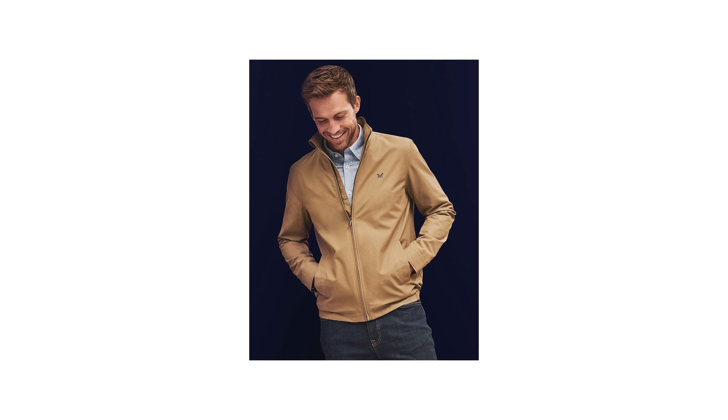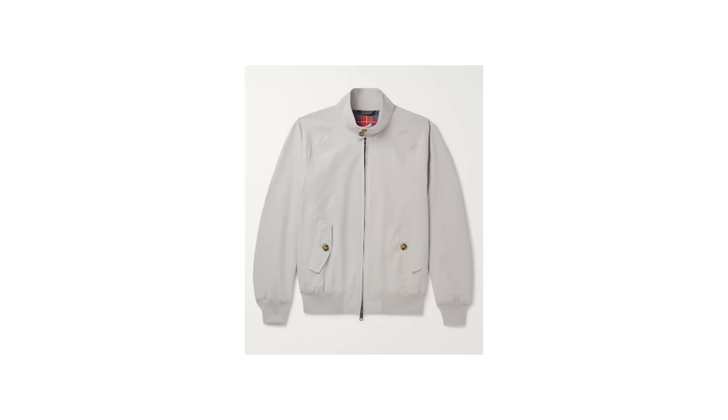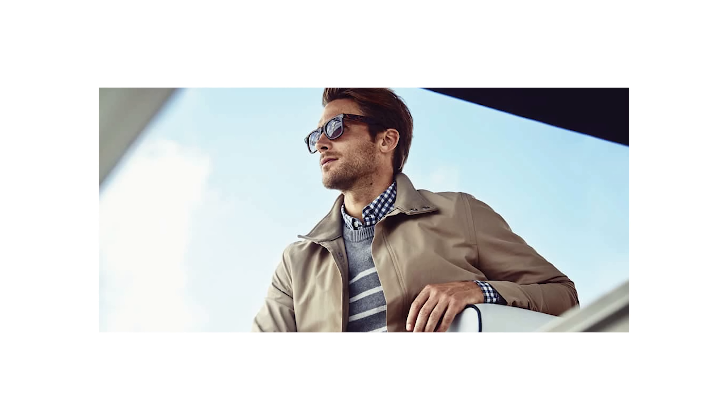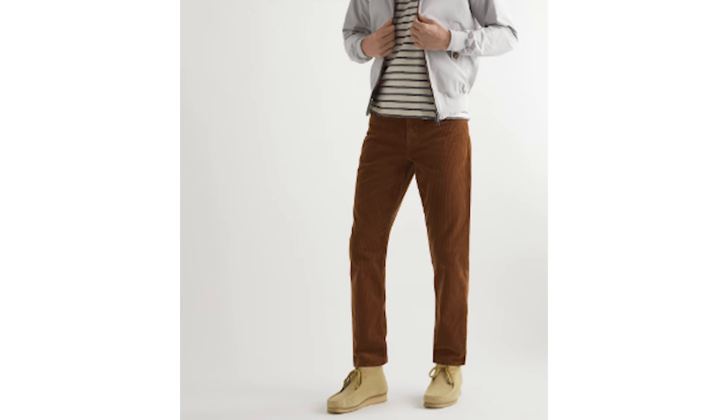Next we have an outfit featuring the bomber jacket's preppy English cousin: the Harrington jacket. It's a classic menswear item beloved by everyone from James Dean to Steve McQueen. The Harrington is a stylish, lightweight jacket featuring a standing collar and a distinctive tartan lining — it's super easy to layer, making it perfect for spring, summer, and fall. Here our Harrington is worn with suede desert boots, a nautical-style crew neck t-shirt, and some cool corduroy trousers. The smooth and light aesthetic of the jacket is beautifully balanced out by the darker texture of the corduroy fabric. If corduroy isn't your thing, you could swap those out for chinos or dark wash jeans instead.